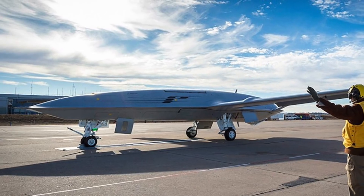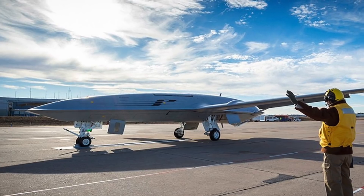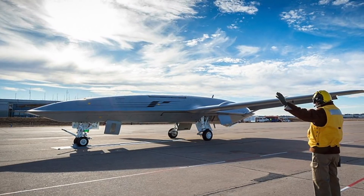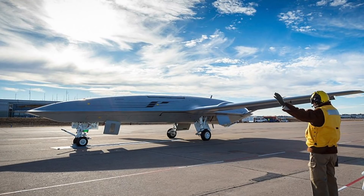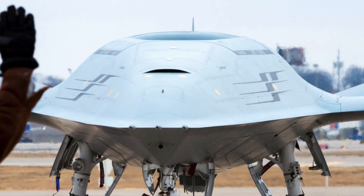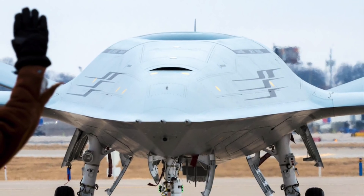The 50-foot-long MQ-25 drone, which can fly 500 nautical miles (about 925 km) carrying a load of 16,000 lb of fuel, will be the world's first operational carrier-based unmanned aircraft. While the aircraft is less stealthy than flying-wing UAVs, it does feature stealthy fuselage shaping, a flush inlet to shield engine blades from radar, and a V-tail.